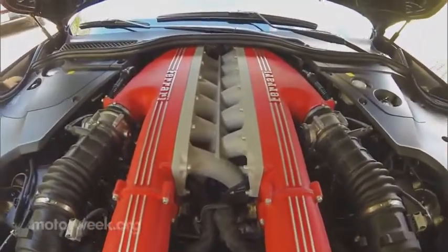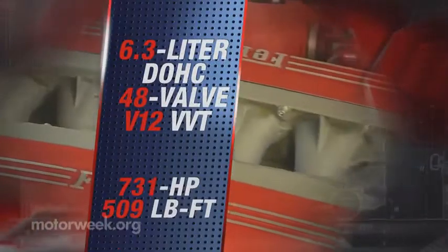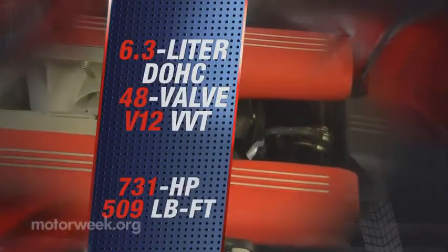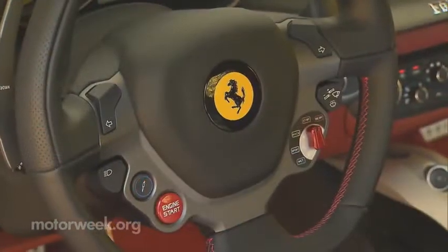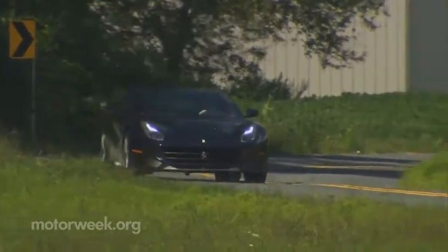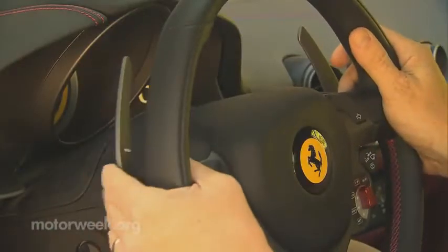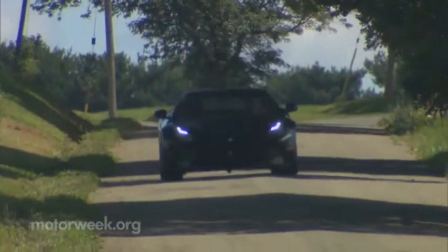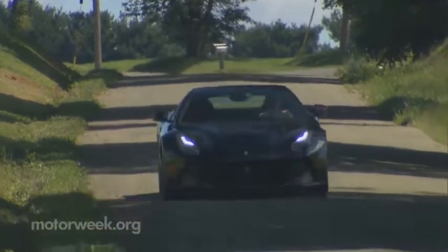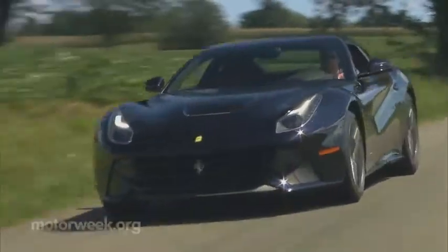That awesomeness is an all-new 6.3-liter naturally aspirated V12 with a 13.5-to-1 compression ratio to whip up 731 horsepower and 509 pound-feet of torque. Transmission is the familiar rear-mounted F1 dual-clutch automated manual, updated with gear ratios specifically for the new V12. It shifts just about perfectly, whether by your decision or the car's. Though like a thoroughbred raised for the track, it's not a fan of going too slow and will let you know its displeasure.